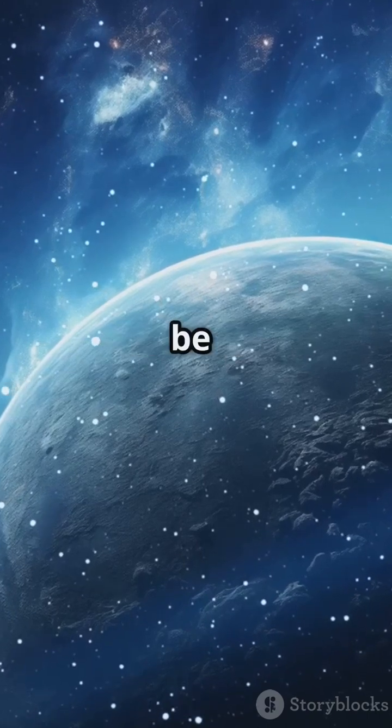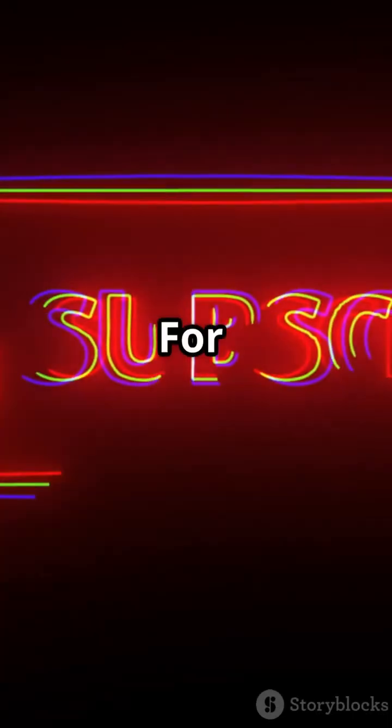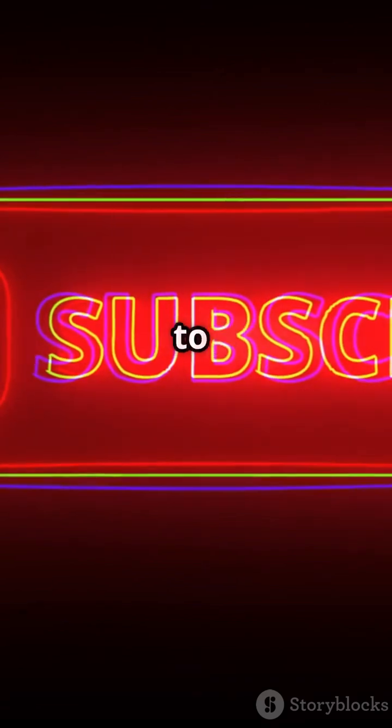So next time you're caught in a drizzle, be thankful you're not on HD 189733b. For more incredible space tales, don't forget to like and subscribe.